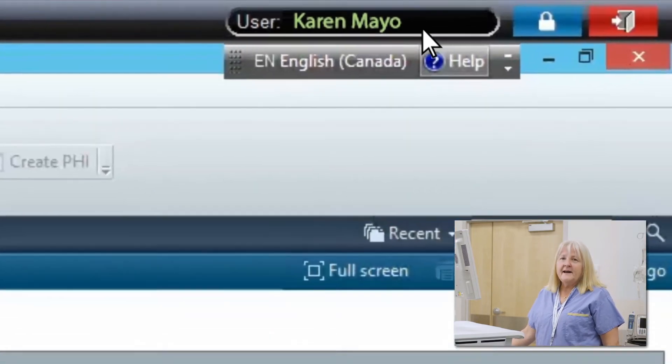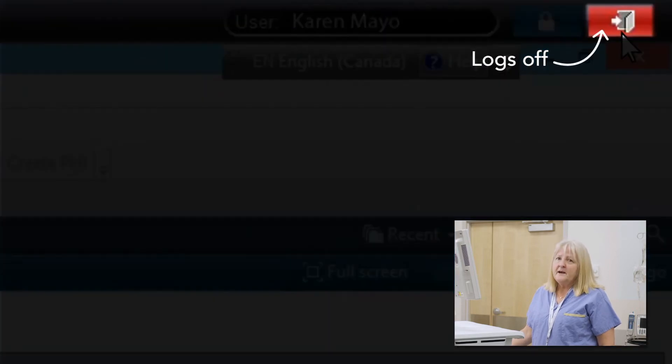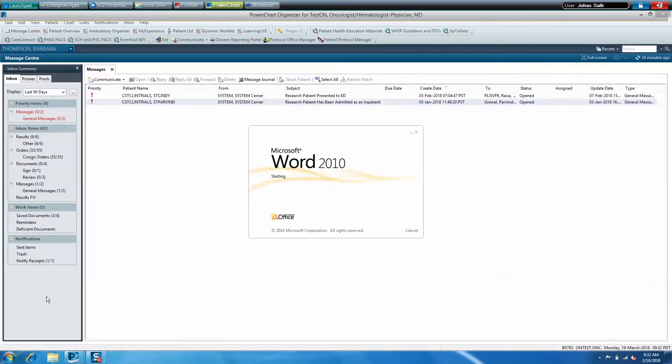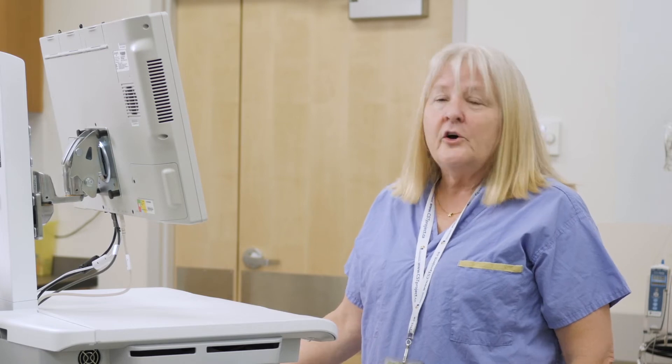You'll also see two icons. Clicking on the blue icon locks your workstation, while clicking on the red one logs you off. Locking your workstation keeps your Cerner applications and local applications like Word and Excel running in the background. Logging off closes all your applications, just like logging off of a computer.